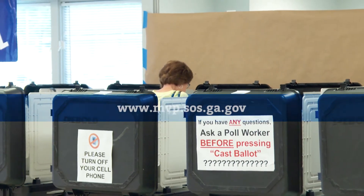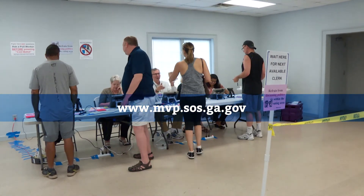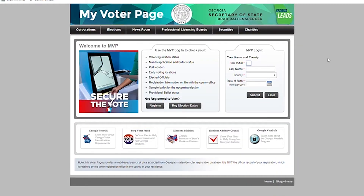You can go online to www.mvp.sos.ga.gov and verify your voter registration record there, as well as your Election Day polling place. Additionally, voters can just contact our office and we can give them that information.